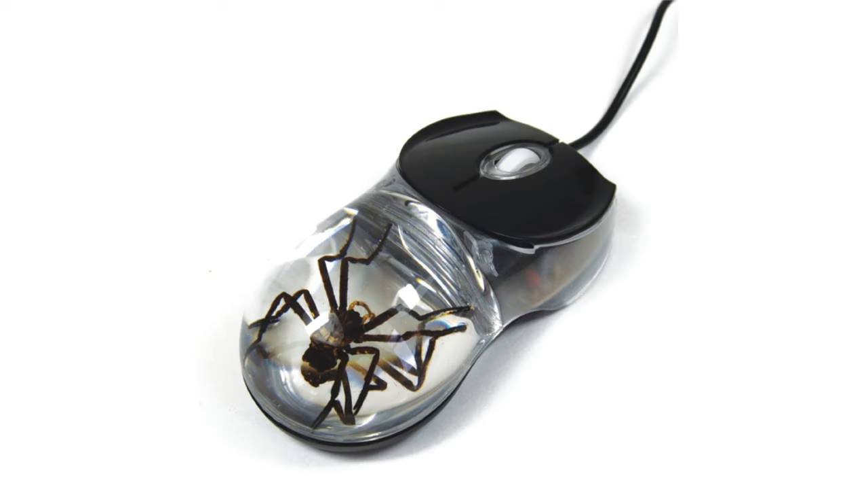Then we have spider mouse! Freak out everyone with your awesome mouse — it's good for kids or dad, otherwise known as the resident spider killer. Freaky but cool. It looks crazy. Oh my gosh, I would probably jump five feet up in the air if this thing was on my desk.